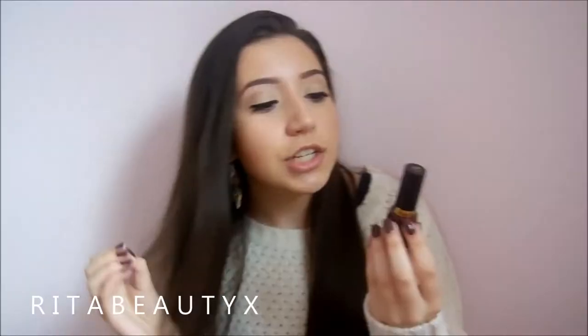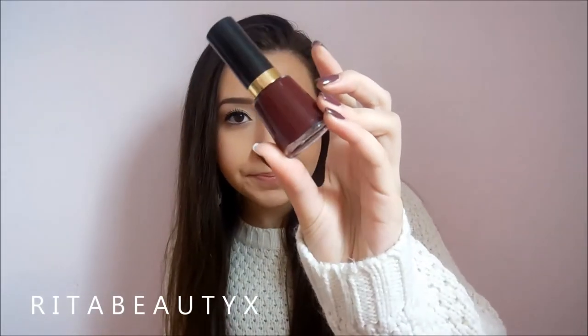This is Revlon's Vixen. This one is like a really, really deep oxblood red color. Just like really deep red nails in the fall I think is so pretty. The only thing is the brush is very thin and I hate Revlon's brushes, but the formula's really good.